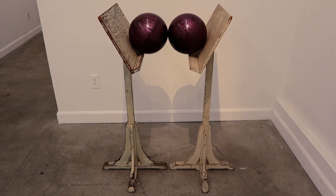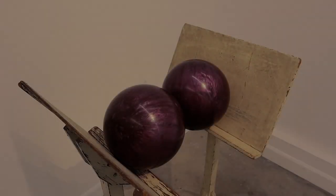This piece is one of the ones that balance — it's called 'Secret Concert.'